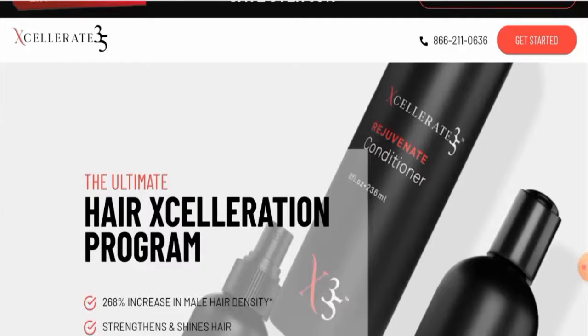Moving to the most important point — the reviews. After checking, we found that this product does have reviews. It has customer feedback on Amazon with a 2.1 rating, and there are mixed reviews.